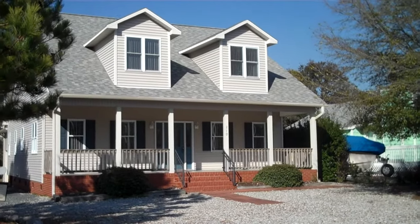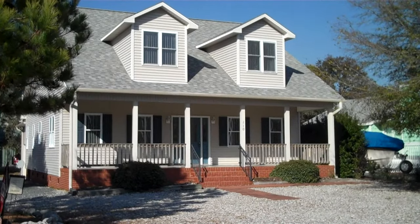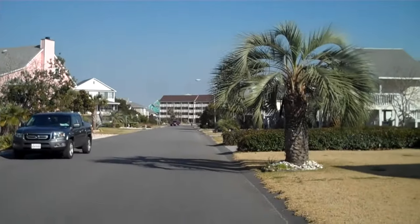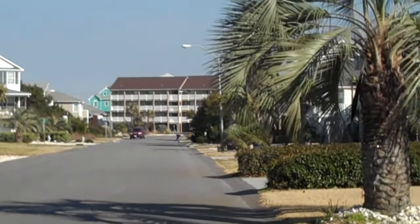I want to quickly give you an exterior shot of 210 Carolina Sands Drive. This is a great Cape Cod style home. You are just about two blocks from the beach — pretty much right at the end of the street is where your ocean access is.